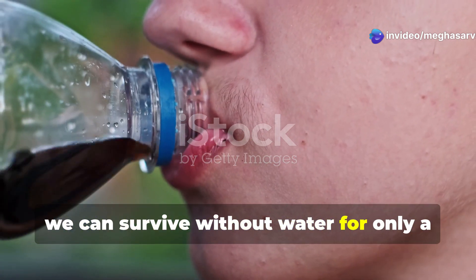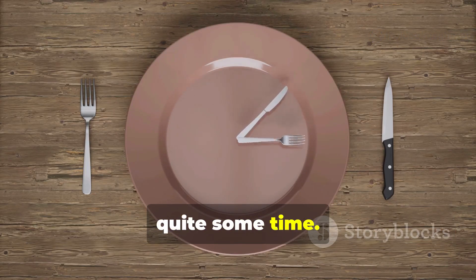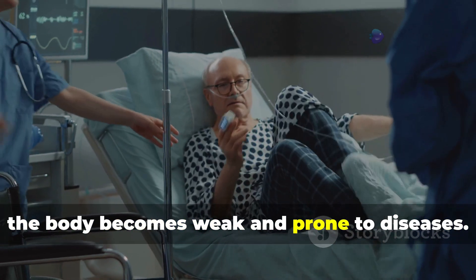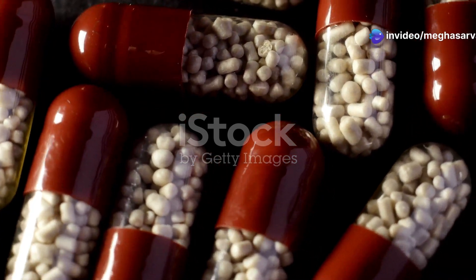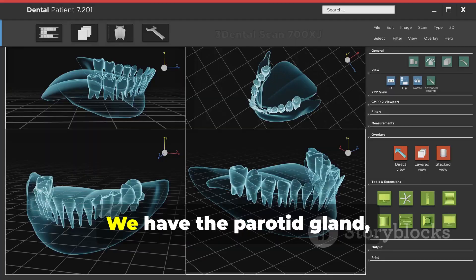We can survive without water for only a few days, but the body can manage without food for quite some time. However, if starvation goes on for a very long time, the body becomes weak and prone to diseases. It's crucial to have both.